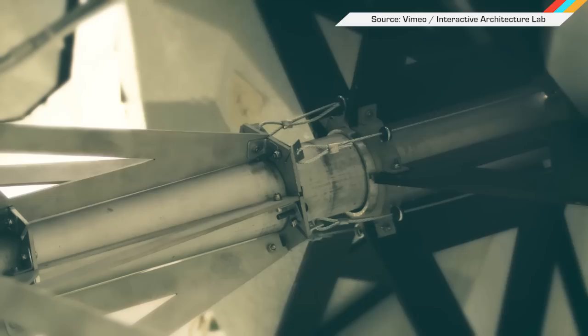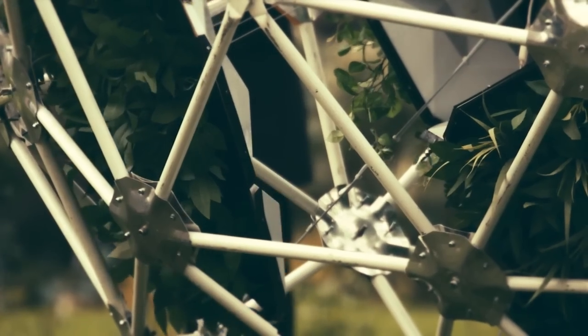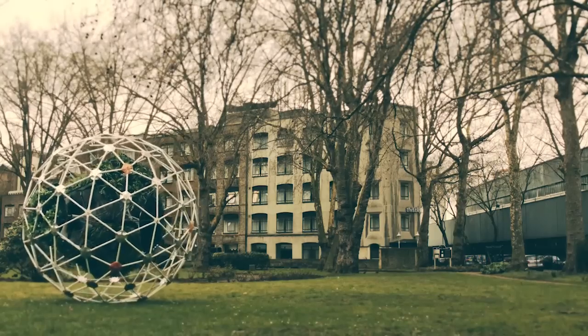This garden in a geodesic sphere called the Horta Machina B can actually move itself. Plants become electrochemically stimulated by their environments, and architects learned to interpret those signals, building an autonomous robot around it.